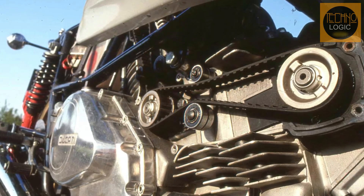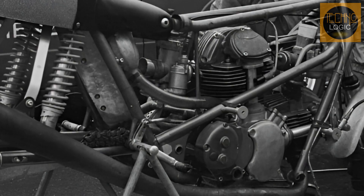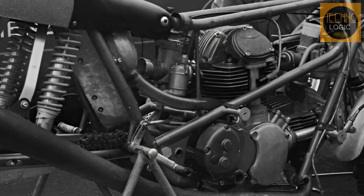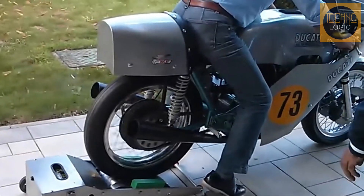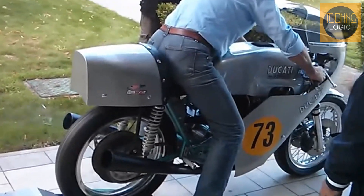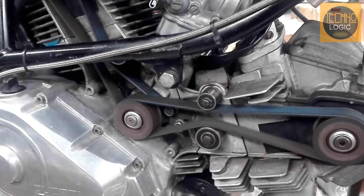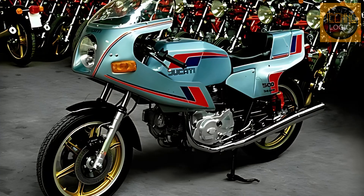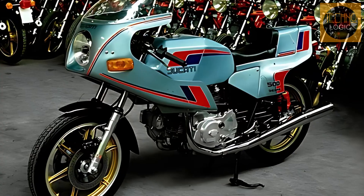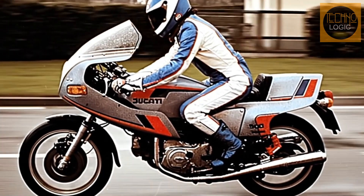The most prominent innovation on the Panta was the replacement of the complex bevel gear valve drive system with toothed rubber timing belts. Before the Panta, Ducati's desmodromic engines used a series of shafts and bevel gears to drive the camshafts. Although precise, this system was very expensive to produce, required assembly by skilled technicians, and was noisy and heavy. The switch to a belt drive was a highly effective solution, allowing the desmodromic L-twin engine to be produced more economically without sacrificing its main advantage: precise valve control at high RPMs. The Panta was the first Ducati to use this technology.